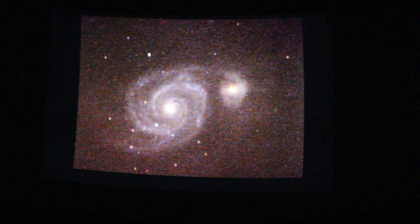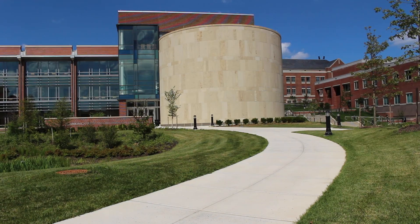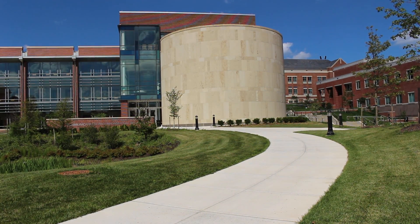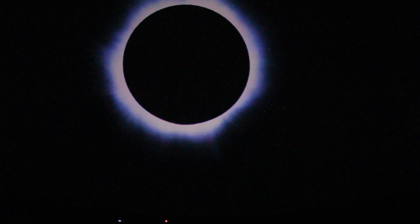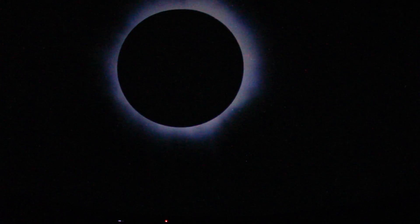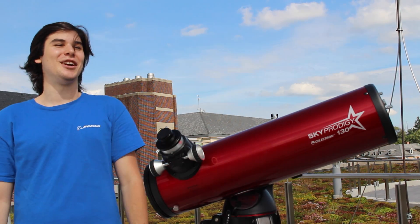The universe is coming into focus at Frostburg State University's Rooftop Observatory. FSU's new observatory at the Katherine Argyra Center for Communications and Information Technology is now capturing images from our solar system and beyond, thanks to students spending long, cold nights calibrating and testing the equipment.